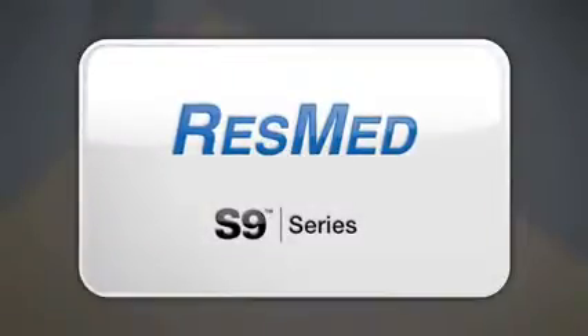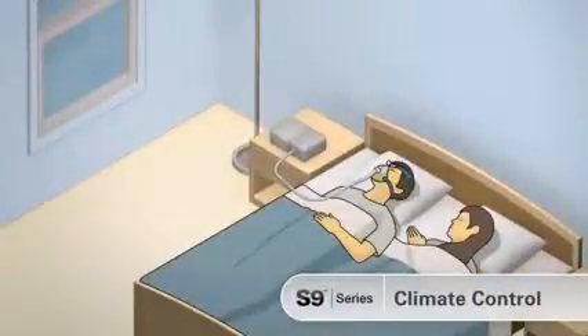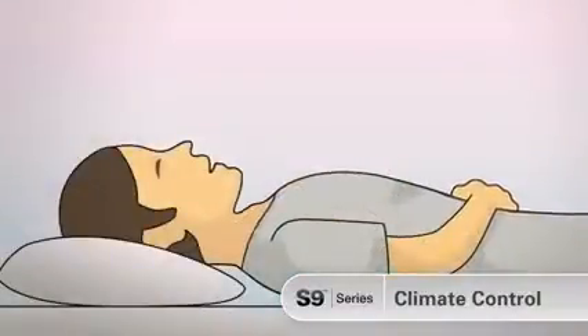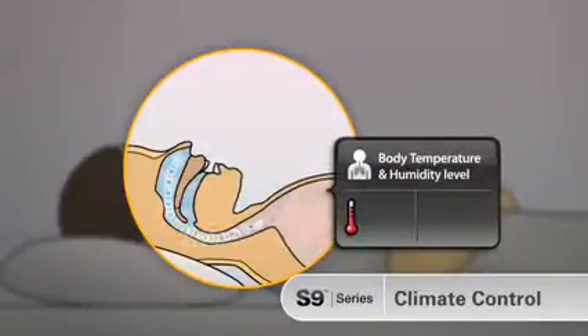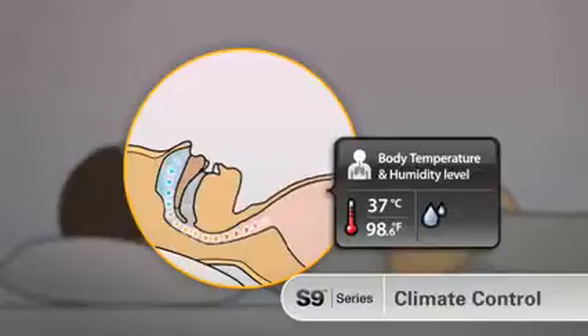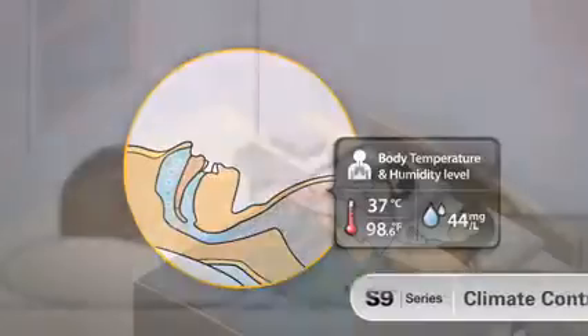To fully appreciate the advantages of S9's climate control, let's look at the technology behind this next generation in patient comfort. When we breathe normally, our upper airway heats and humidifies the air before it enters our lungs. Air is heated to body temperature — around 37 degrees Celsius or 98.6 degrees Fahrenheit — and humidity is adjusted to a level of 44 milligrams per liter.